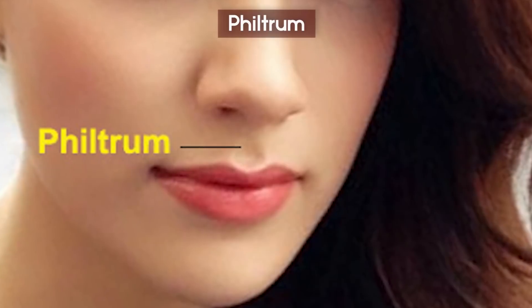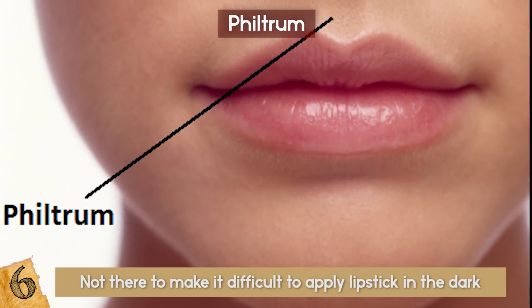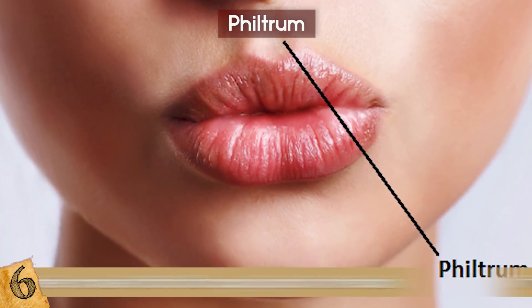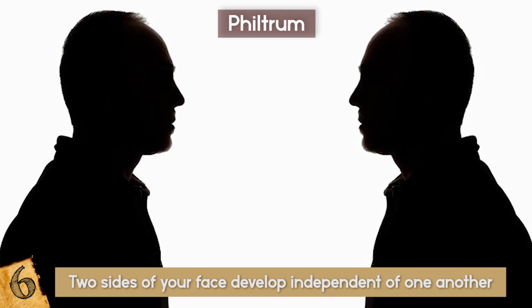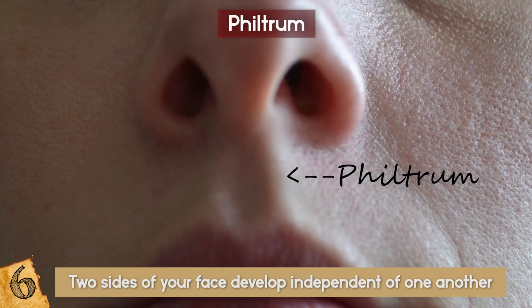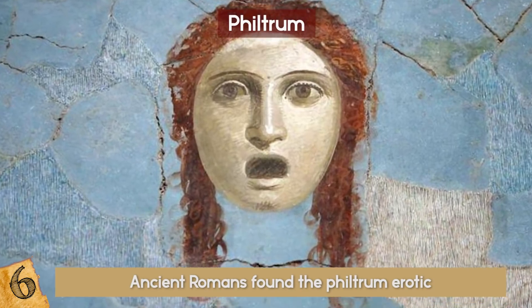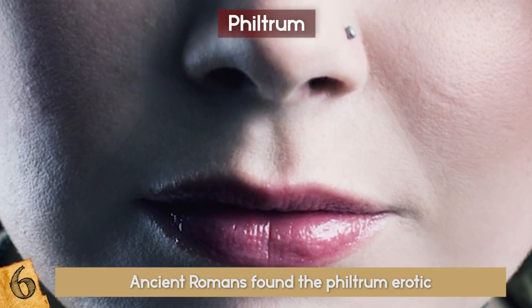The Philtrum. That little indent under your nose isn't there to make it difficult to apply lipstick in the dark, but it doesn't serve any other purpose either. The indent, called the philtrum, is just a residual reminder of your time in the womb. In utero, the two sides of your face develop independent of one another, then join at the middle. When the two sides fail to fuse properly, the result is a cleft palate, which occurs in about one of every 750 births. Ancient Romans found the philtrum erotic and named that dip in the upper lip the cupid's bow. In fact, the word philtrum comes from a Greek term meaning love potion.